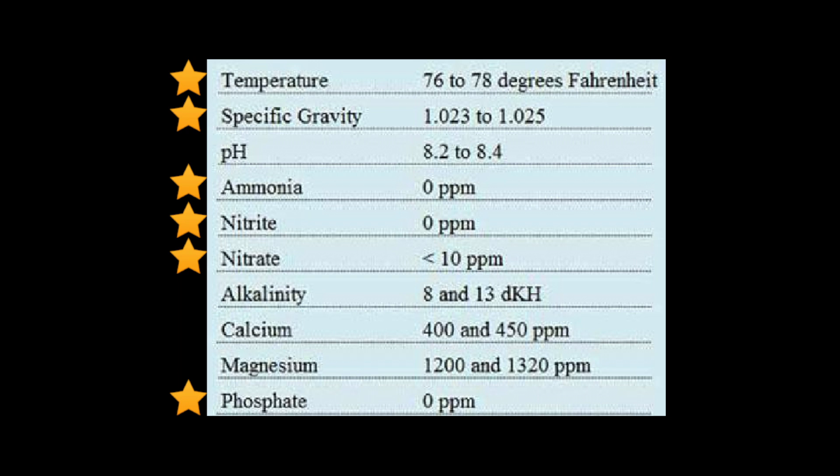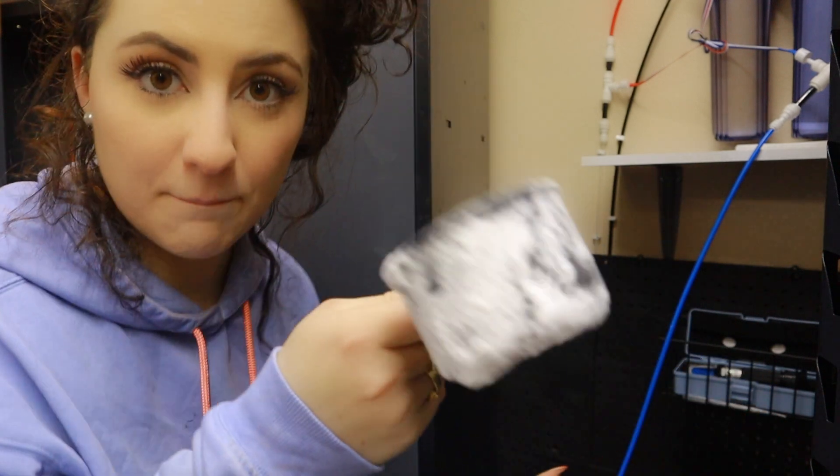Note that these parameters are only what you should keep in mind when adding soft corals. Once you advance to keeping various types of LPS and eventually SPS, you will need to keep track of a few other parameters like alkalinity, calcium, and magnesium as well. The key here is just keep those parameters as stable as possible.